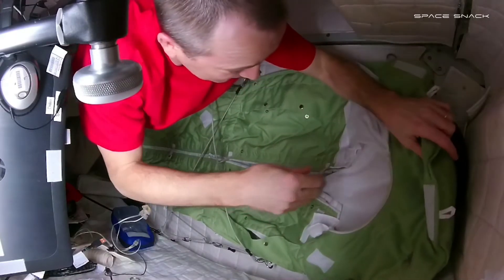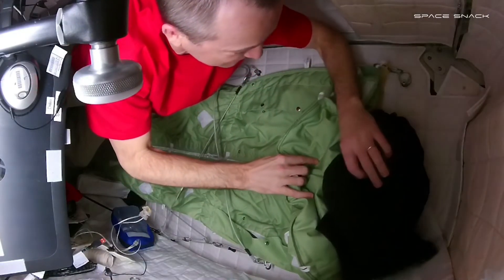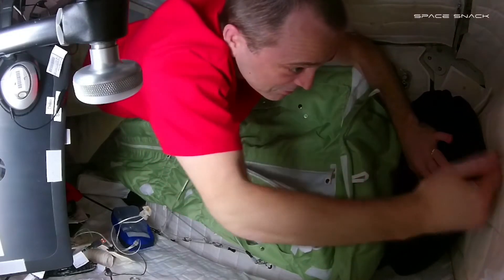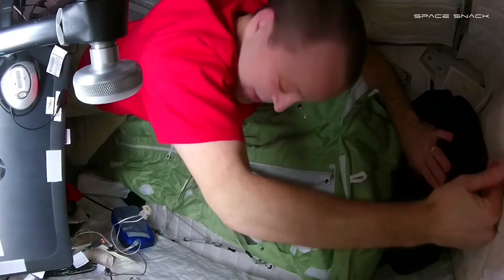I do have a pillow — it's just a bag full of clothes. I actually keep it up on the top of my head because I'm a little tall for the crew quarters. I tend to hit my head on the ceiling when I'm sleeping.